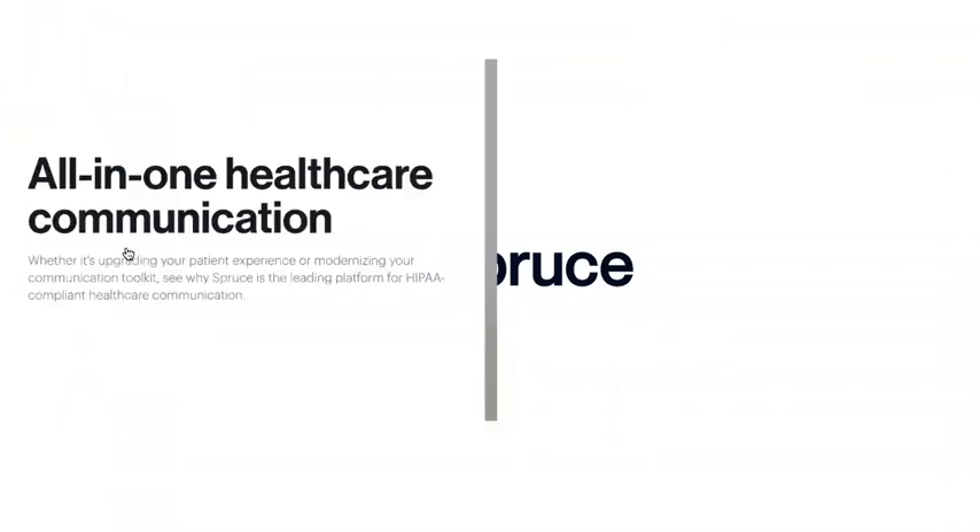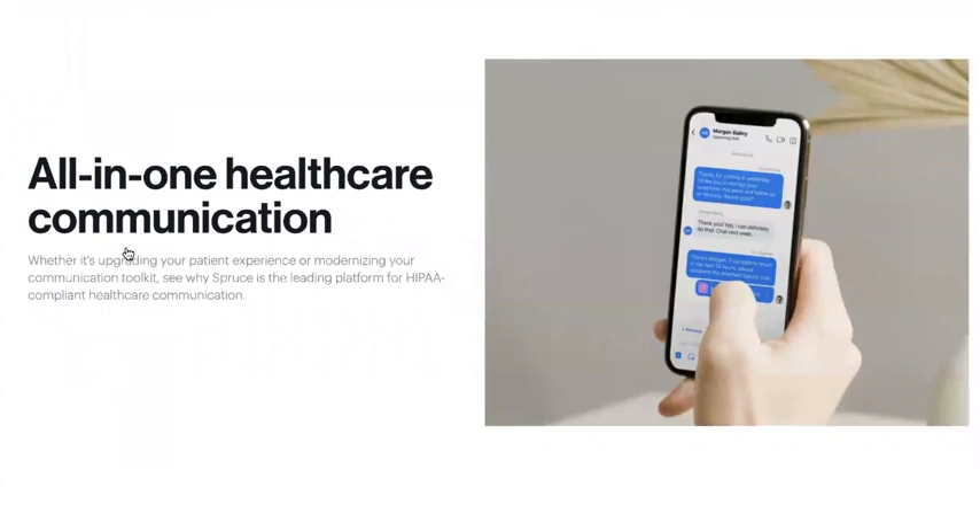Hi there, and welcome to Spruce. Spruce is a modern way to communicate with your patients and your colleagues. In fact, thousands of healthcare professionals across the country use Spruce to securely communicate with internal teams and patients alike. We believe that your communication platform should keep up with today's rapidly changing communication preferences and should efficiently manage your clinic. That's why we created Spruce. As a tool for healthcare communication, we also built Spruce with the highest security protocols in mind, so it goes without saying that the platform can be used in a HIPAA-compliant manner.